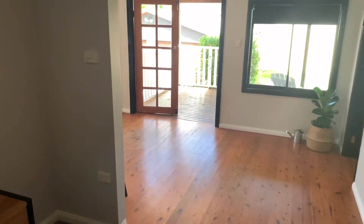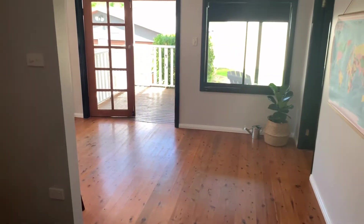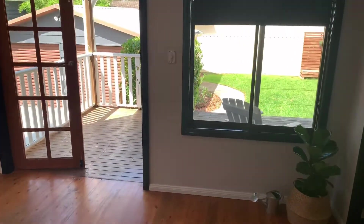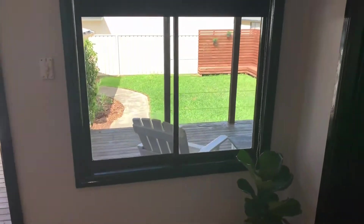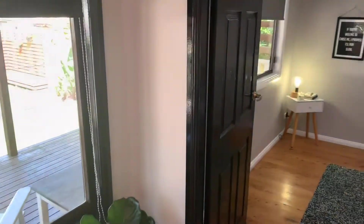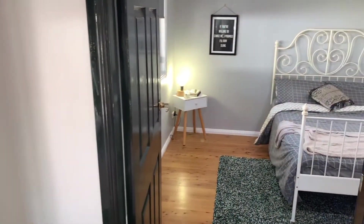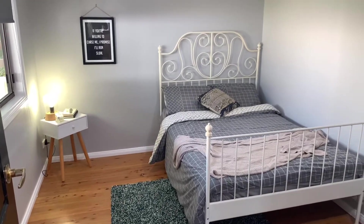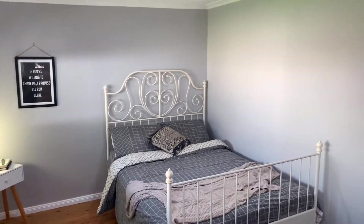And flows through into living room number two. Heading into bedroom number three — again a really nice size.